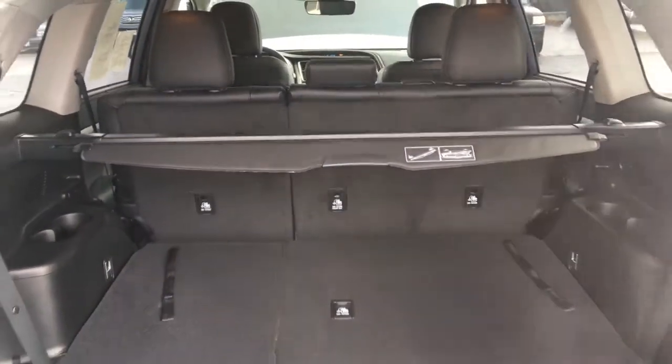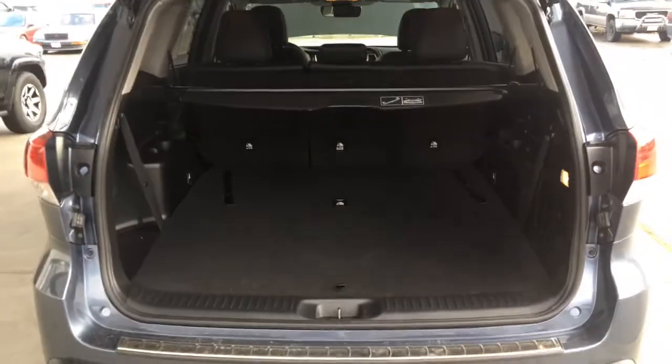Opening the hatch reveals a large carpeted cargo area. There's fold-flat third row seating and a convenient power lift gate.